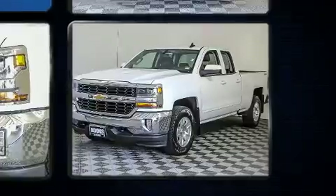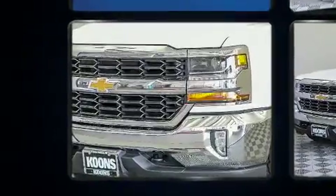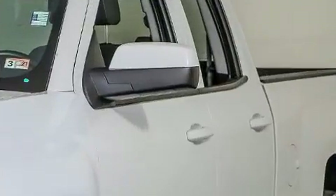Smooth gear shifts are achieved thanks to the refined 6-cylinder engine. And for added security, Dynamic Stability Control supplements the drivetrain. Four-wheel drive allows you to go places you've only imagined.